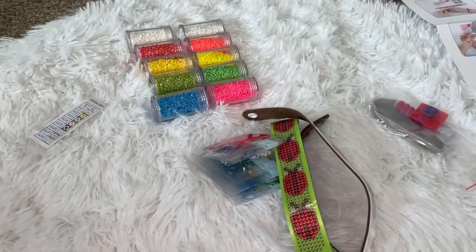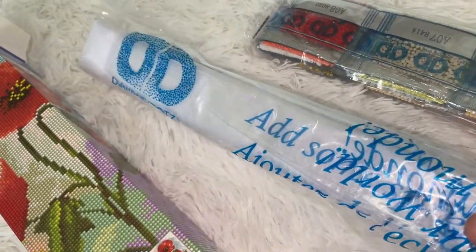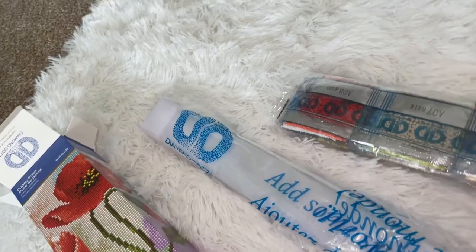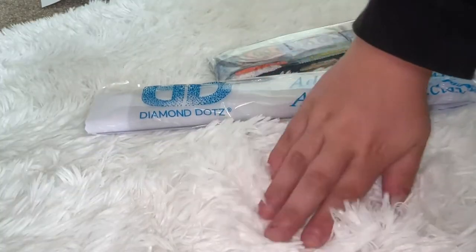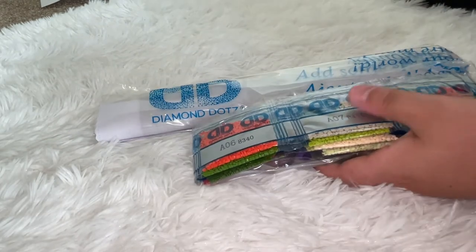Now we can open the actual diamond painting. Here's our box — and here is our painting, which seems to be wrapped very tightly. I suspect it's gonna have a hard time unrolling. We also have our drills and our toolkit in here. Oh, and you guys like my new carpet? I got it from Five Below — it's just a little rug, but it's really soft.